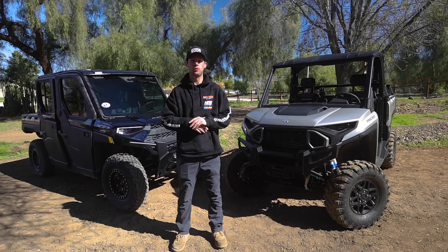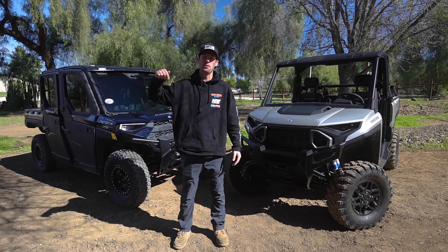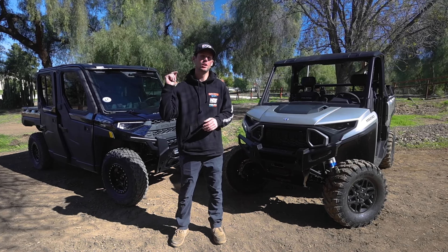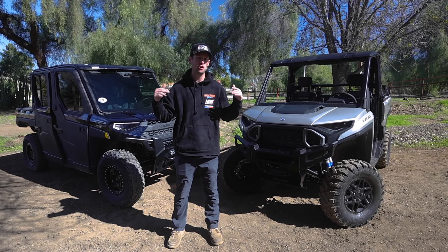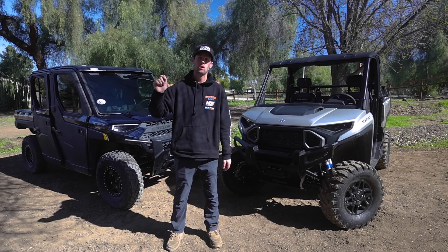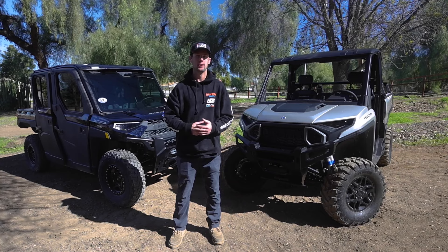That wraps up the XD 1500 versus the XP 1000 Ranger review. If you made it this far, do me a favor and subscribe to the channel and like this video — we appreciate the support. If you have any questions I didn't touch on, put a comment below and we'll answer them. Like I said, I've been a Razor guy for a long time and I'm new to the Ranger scene, so thanks for following along.